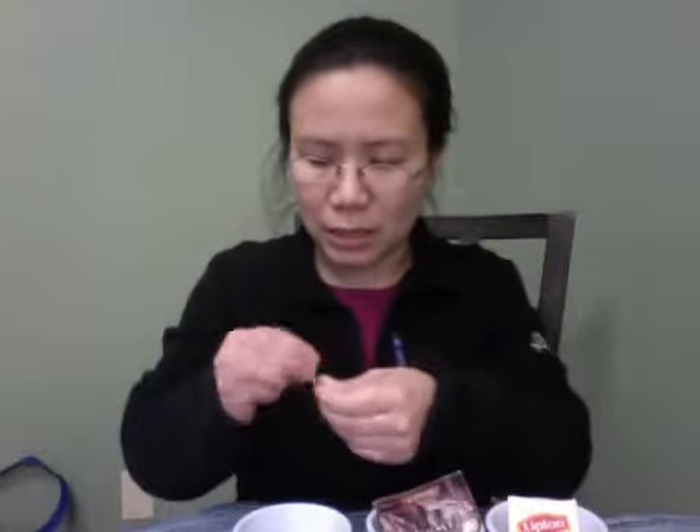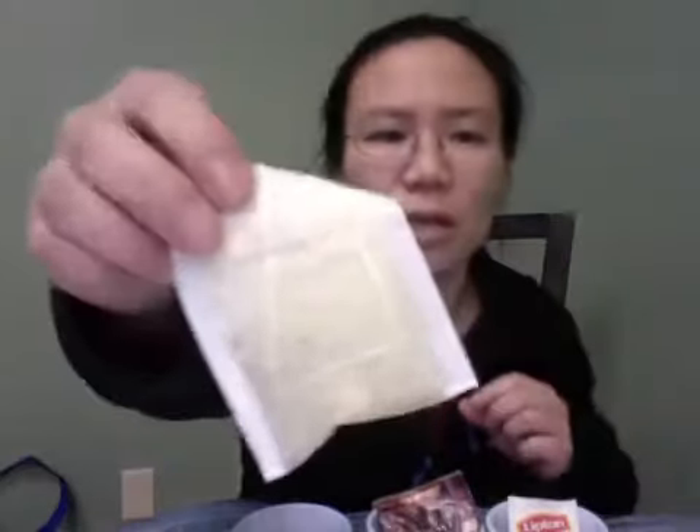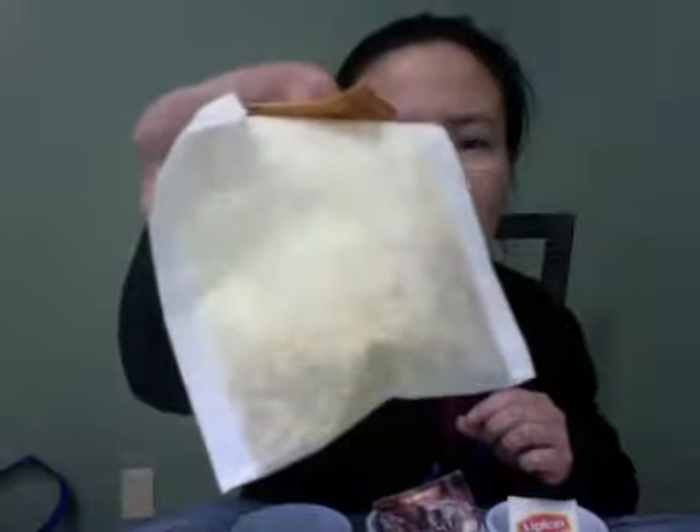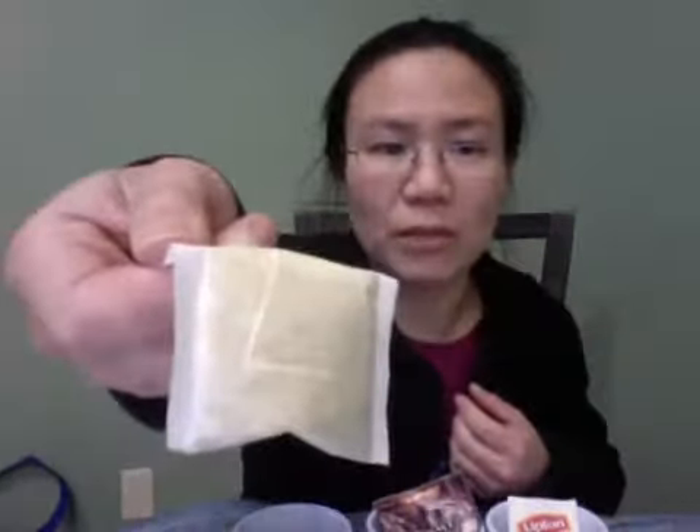Let me open up these other teabags. If you're just joining me right now, we're covering the topic of the different grades of tea. Here you'll see this teabag is extremely fine, kind of powdery — this one has turmeric in it. It's really powdery, so that's why it needs an extremely fine paper bag.